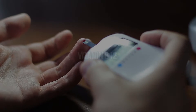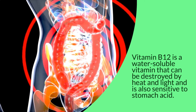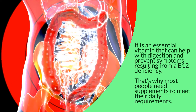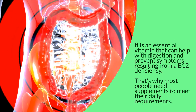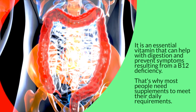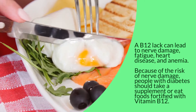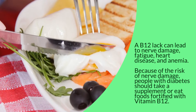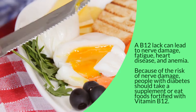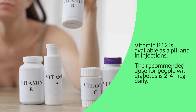Vitamin B12 is a water-soluble vitamin that can be destroyed by heat and light and is also sensitive to stomach acid. It is an essential vitamin that can help with digestion and prevent symptoms resulting from a B12 deficiency. A B12 lack can lead to nerve damage, fatigue, heart disease, and anemia. Because of the risk of nerve damage, people with diabetes should take a supplement or eat foods fortified with vitamin B12. Vitamin B12 is available as a pill and in injections.